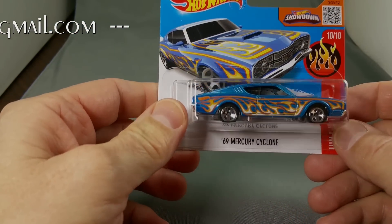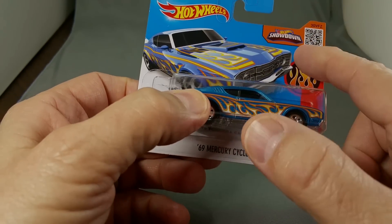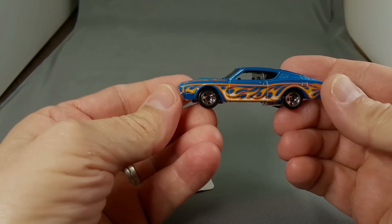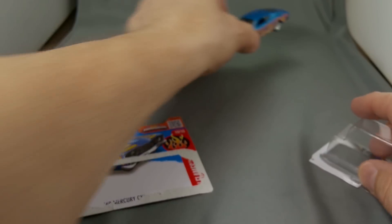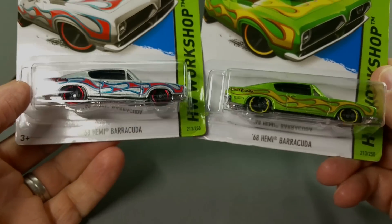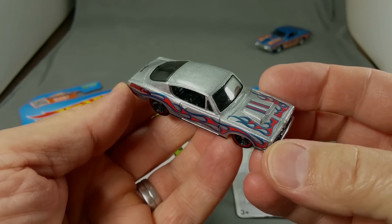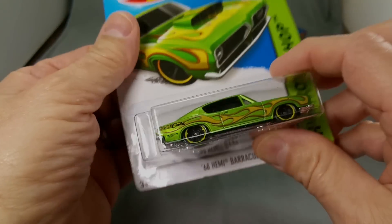This is my favorite new car right here - 69 Mercury Cyclone, it is a sweet ride. I've had my best luck finding new cars in these little half cards at the cash register. Look at that - that is a pretty car, I like the pretty ones. And right here - 68 Hemi Barracuda. Not one but two - silver metal flake and green. Look at that, that's a sweet ride.